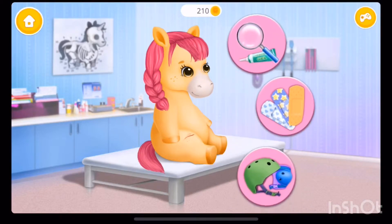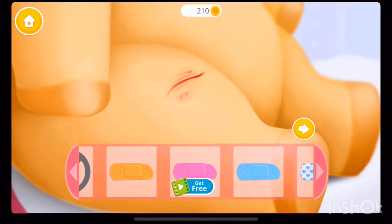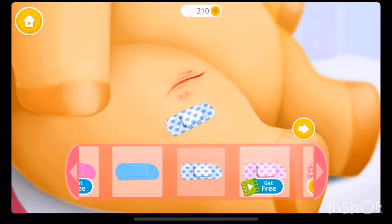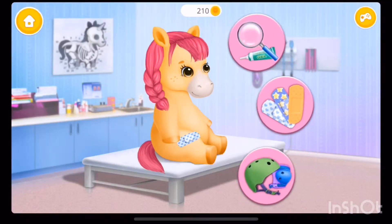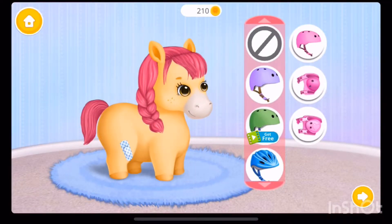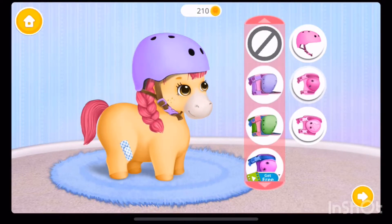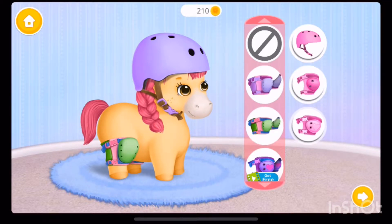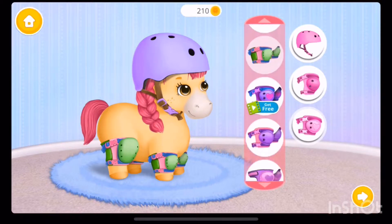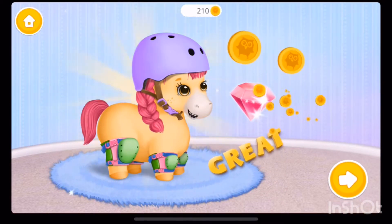Can you heal the wound? Apply the bandage! Can you heal the wound? Molly needs protection! Ooh, very nice! Great! She is healthy and safe!